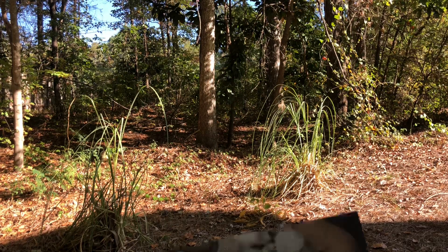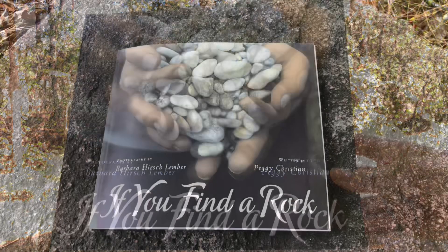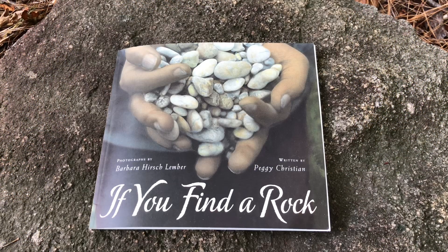Hey friends, Storytime in the Park rocks! Let's check out today's story: If You Find a Rock, photographs by Barbara Hirsch Limber, written by Peggy Christian.